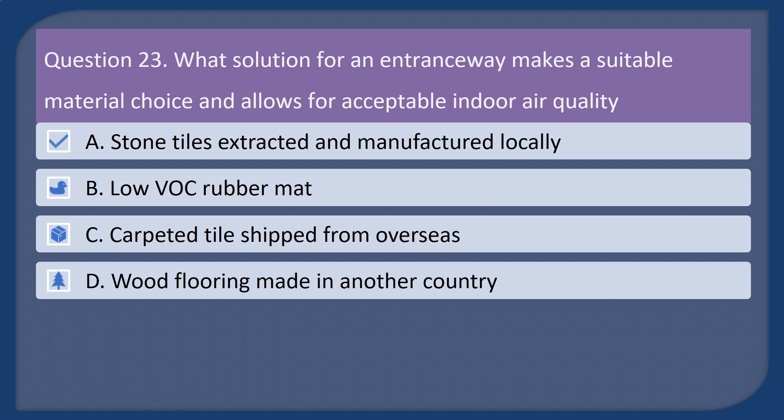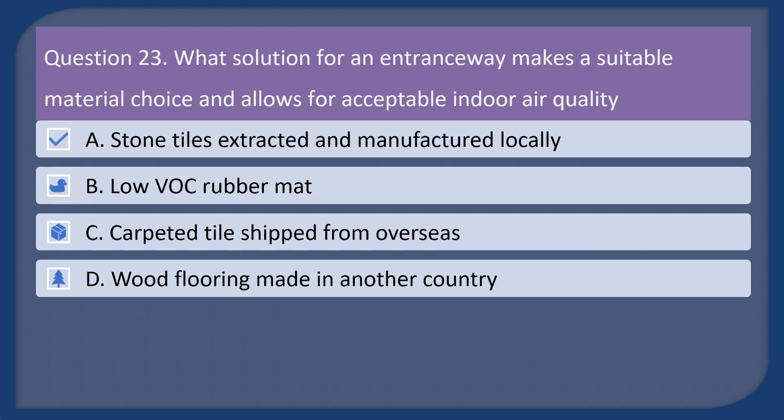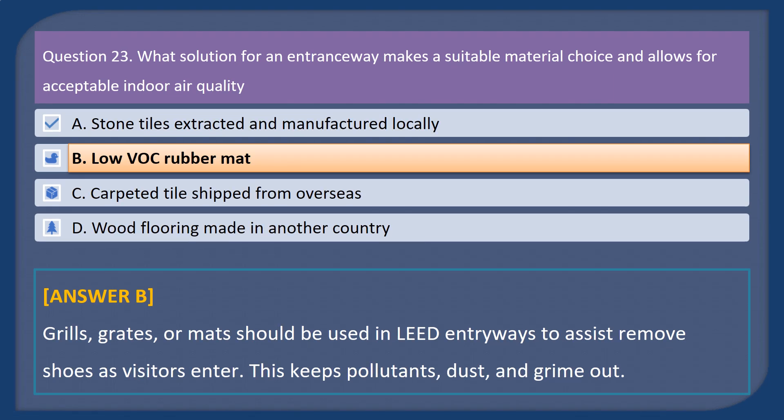Question 23. What solution for an entranceway makes a suitable material choice and allows for acceptable indoor air quality? A. Stone tiles extracted and manufactured locally. B. Low VOC rubber mat. C. Carpeted tile shipped from overseas. D. Wood flooring made in another country. Answer: B. Grills, grates, or mats should be used in LEED entryways to assist in removing contaminants from shoes as visitors enter, keeping pollutants, dust, and grime out.